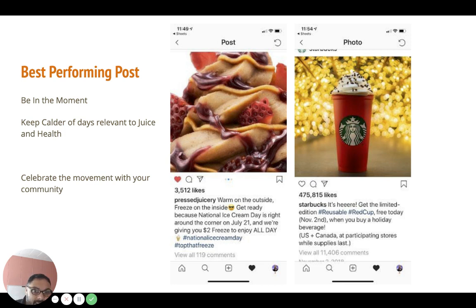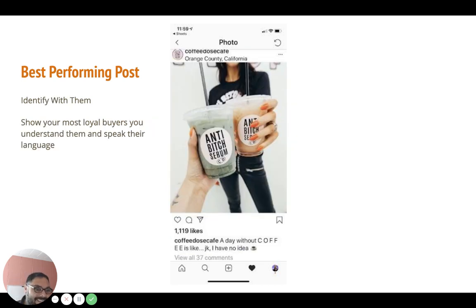This was one of my favorite accounts with crossover in the juice space — that coffee shop in Orange County. Identify with your audience, speak the way they speak, understand them. The caption says: 'A day without coffee is like... jk I have no idea.' This is their best performing post — it got a lot of comments. They have a quirky tone and are definitely focused in on women for their coffee shop. They're proud of their product.